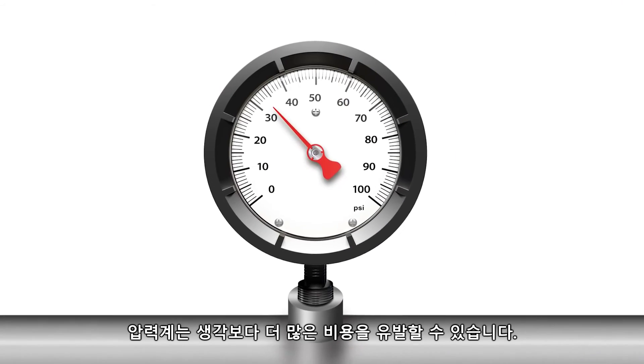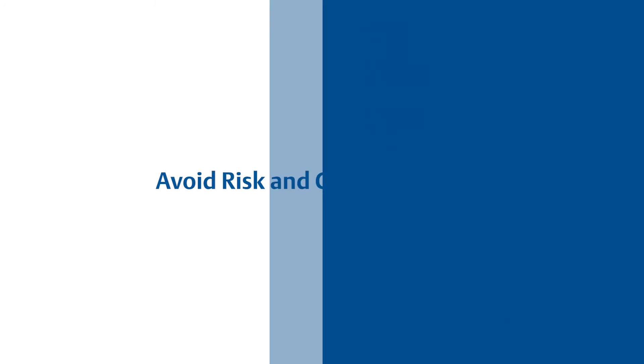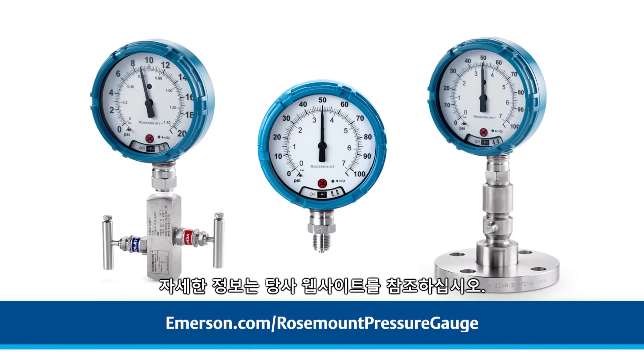Mechanical pressure gauges could be costing your plant more than you think. Avoid the risk and gain confidence in your measurement accuracy by turning to a more advanced solution: Rosemount pressure gauges. For more information, please visit our website.